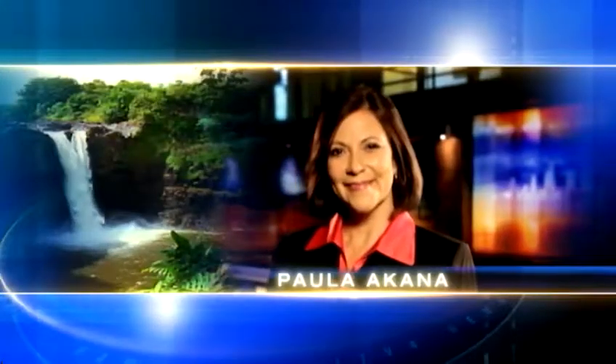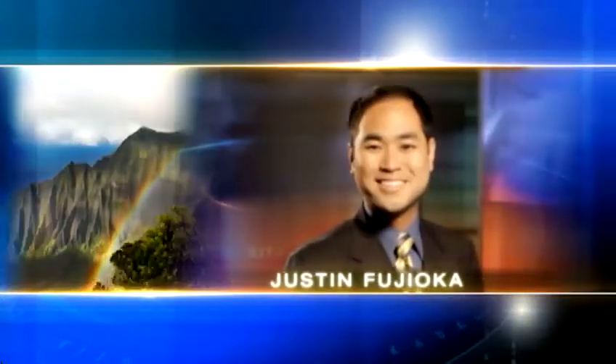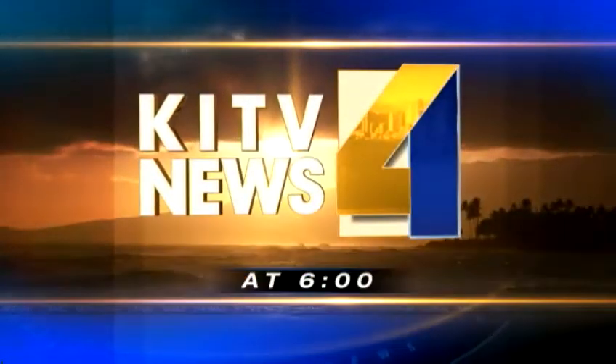You're watching Paula Okana, Laura Yamada, Kenny Choi, weather with chief meteorologist Justin Puccioka, and sports with Robert K. Calva. This is KITV4 News at 6.